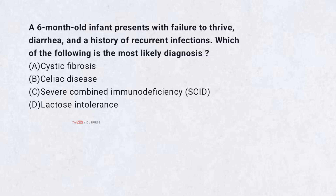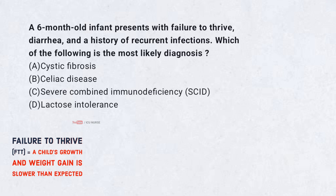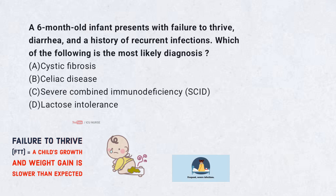A 6-month-old infant presents with failure to thrive, diarrhea, and a history of recurrent infections. Which of the following is the most likely diagnosis?